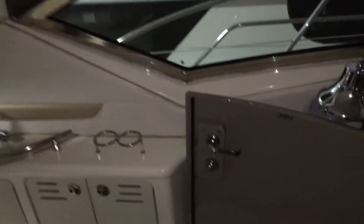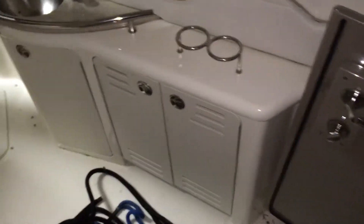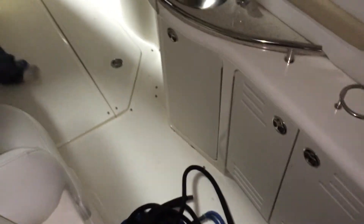The interior and cockpit look real good. The carpet isn't in the boat — it's stored away at the customer's house — so I'm going to assume it's in as good a condition as everything else.